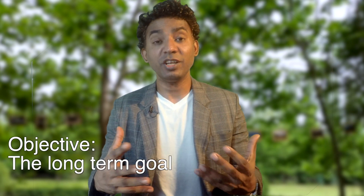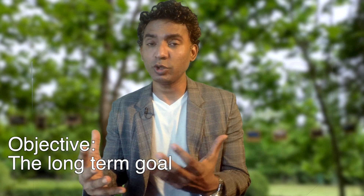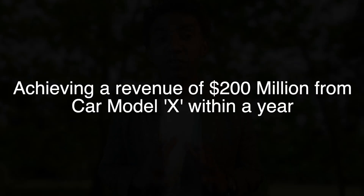The Objective is the long-term goal. According to our example, I'll put a long-term goal like this: achieving sales revenue of 200 million dollars from Car Model X within a year. This is the overall objective you want to achieve by selling cars. You can develop three or four goals to achieve that objective.